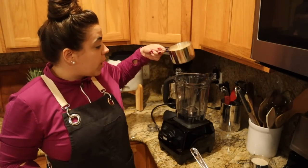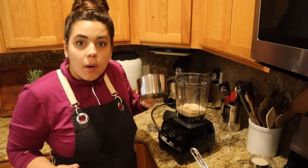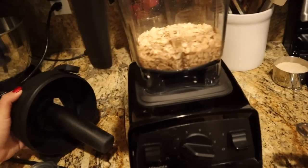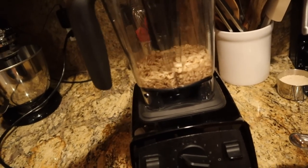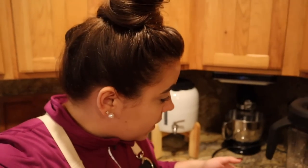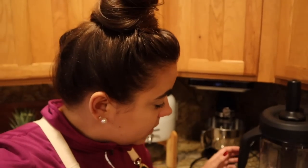You can always substitute oats for breadcrumbs in things like meatloaf or meatballs — especially if you're gluten free, that's a great option. I put one cup of oats in the blender and I'm blending them up into a coarse grind, not powder. You could probably use quick oats instead of doing this process, but I don't have quick oats on hand. That looks about perfect.